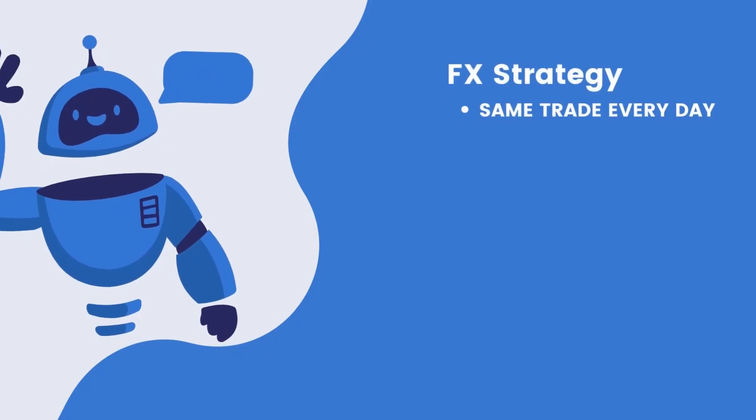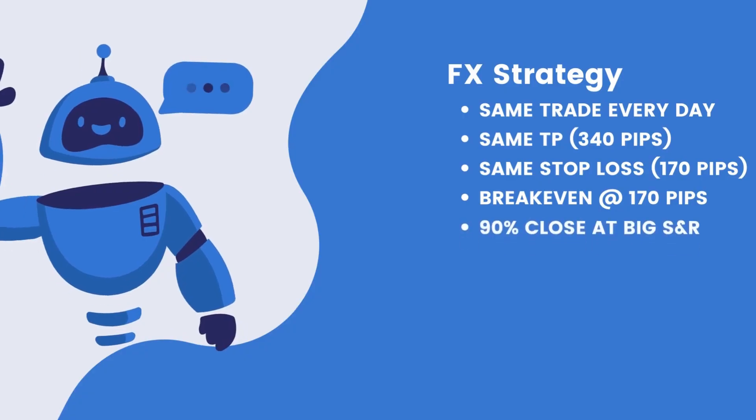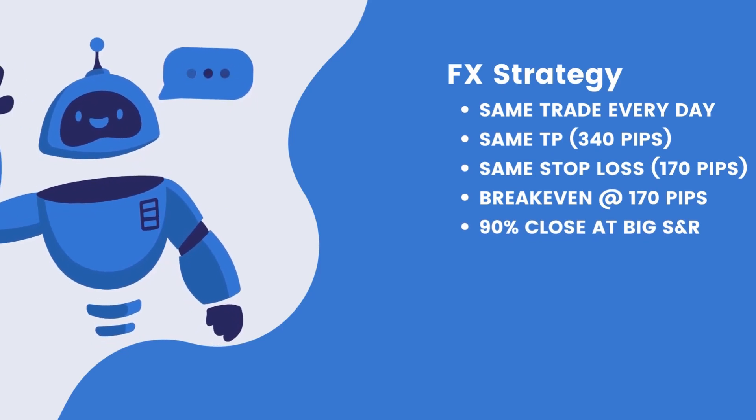Here's a quick rundown of the strategy I'll be using in this robot. Instead of using technical analysis, I'll be taking a trade at exactly the same time every single day, using the same take profit and the same stop loss in terms of pips. Once it hits 170 pips in profit, the stop loss is put to break even.